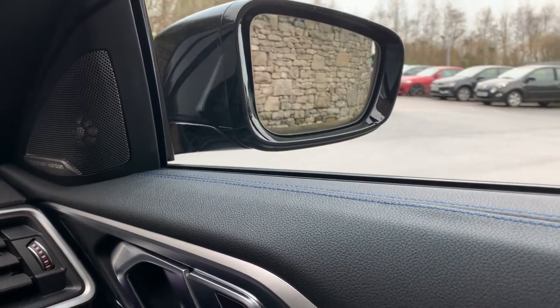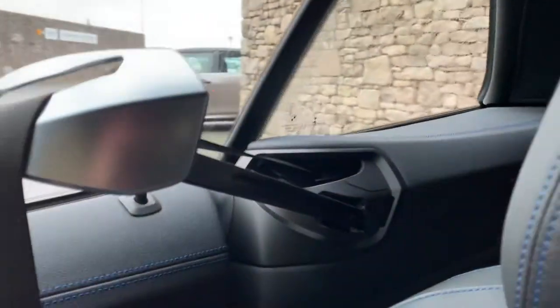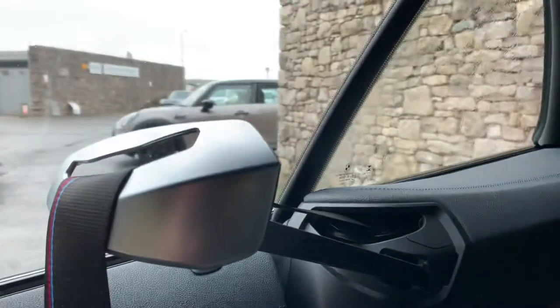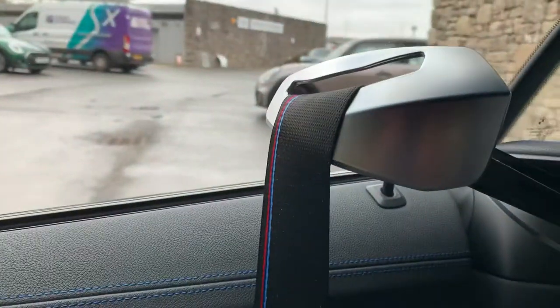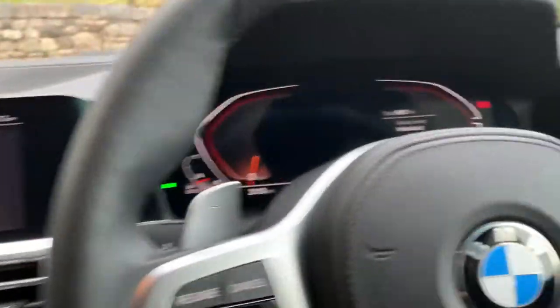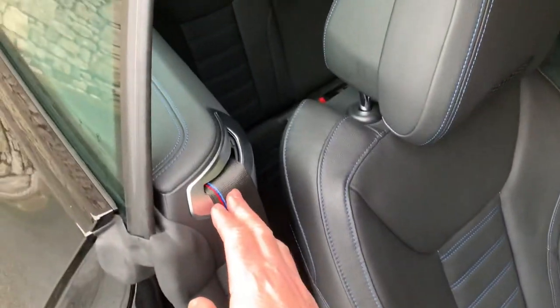The other thing the 4 Series convertible has is this seat belt butler. It presents the seat belt to you so rather than reaching all the way back and straining yourself, this little seat belt butler hands you the seat belt — very cool. We'll turn the engine off now and I'll show you the rest of the car. You can see the seat belt butler has now retracted into place.